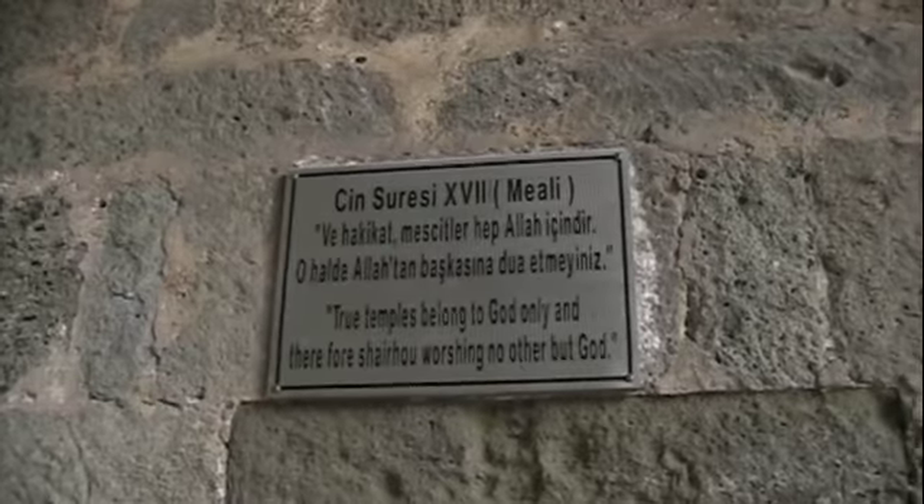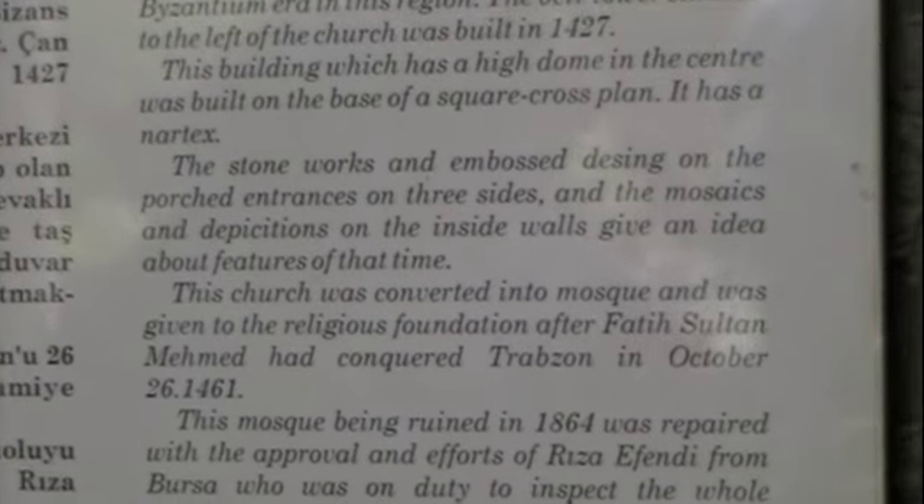The church generally was used as a mosque after the invasion of the place, because in the church and in the mosque people are worshipping the same Lord. You say Lord, Muslims say Allah. But they say that we are sharing the same Allah, one Lord. The church was converted into a mosque in 1461.